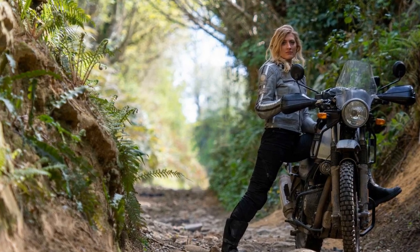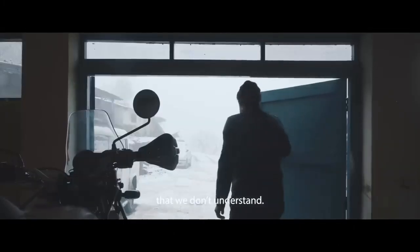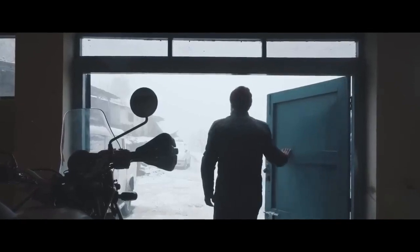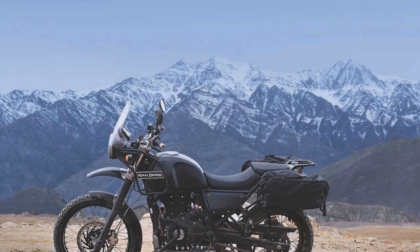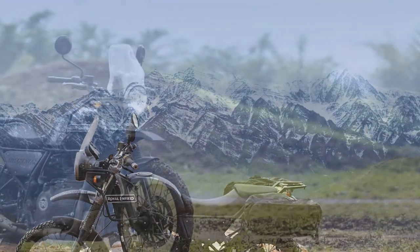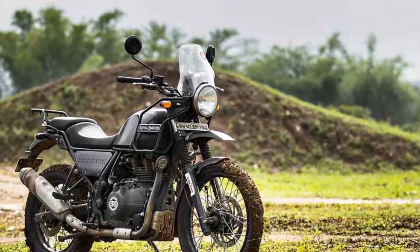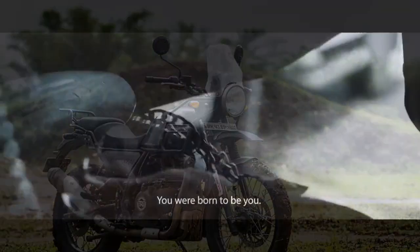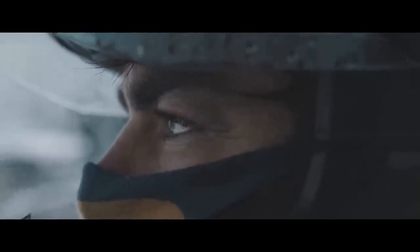Performance. At the heart of the Royal Enfield Himalayan is a 411 cubic centimeters, single-cylinder, air-cooled engine that delivers 24.3 horsepower and 32 newton meters of torque. While these numbers may not seem groundbreaking, they are well-suited to the Himalayan's intended purpose as a versatile adventure motorcycle. The engine's power delivery is smooth and linear, making it ideal for both highway cruising and off-road excursions. It may not have the brute force of larger engines, but it compensates with its manageable power band, making it accessible to riders of various skill levels.